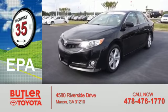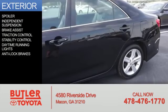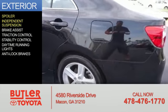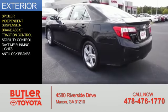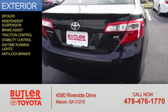Great fuel efficiency — saves you money by requiring fewer trips to the gas station. The features include a spoiler, independent suspension, brake assist, traction control, stability control, daytime running lights, and anti-lock brakes.